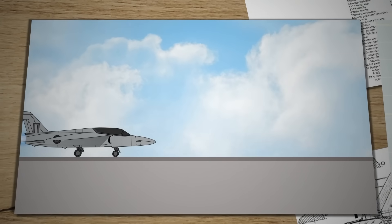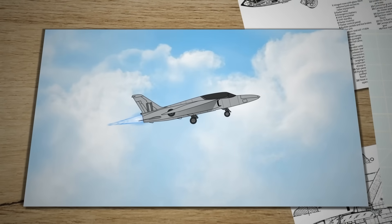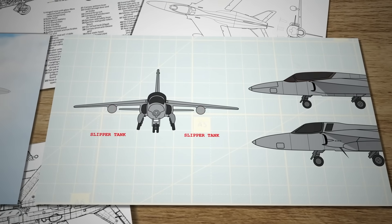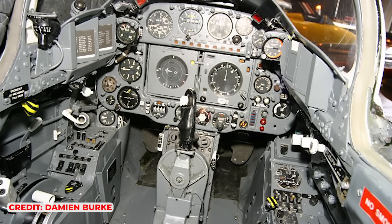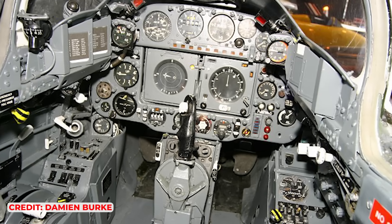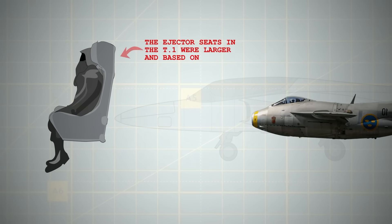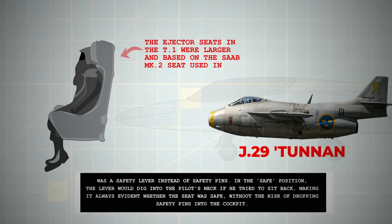Meanwhile, T-1 development continued. The Air Ministry's take-off and landing distance requirements necessitated a larger wing and the replacement of large flapperons with separate ailerons and flaps. Fuel capacity issues led to the creation of the slipper tank design, attached directly under the wing. The cockpit replaced the fighter-style canopy and armoured windscreen with a large clear canopy. The ejector seats were larger, based on the Saab Mark II seat, and featured an innovative safety lever instead of safety pins — in the safe position, the lever would dig into the pilot's neck if he tried to sit back, making it always evident whether the seat was safe without the risk of dropping safety pins into the cockpit.